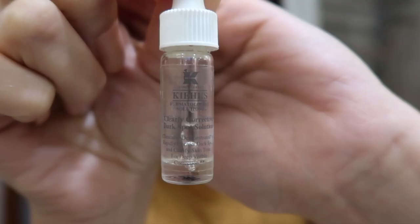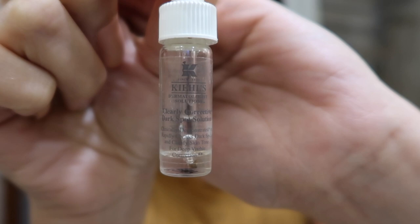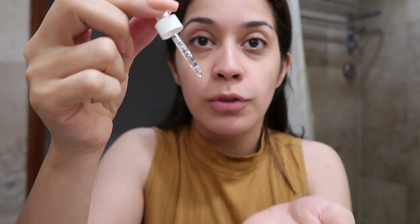During the night I don't use toner because I feel like it dries out the oil of my skin. I'm going to use my favorite Kale Clearly Corrective Dark Spot solution — it totally helps. Just put a little drop and spread it evenly.